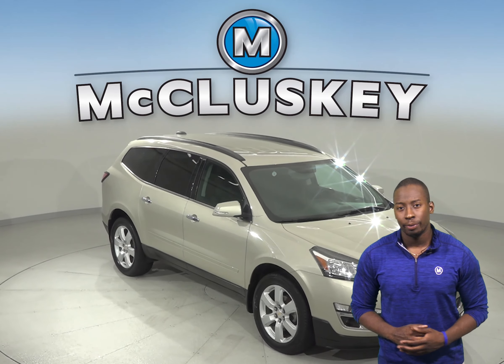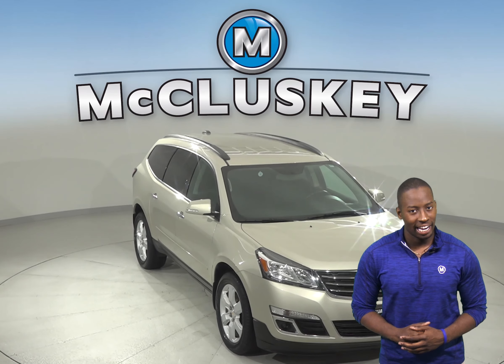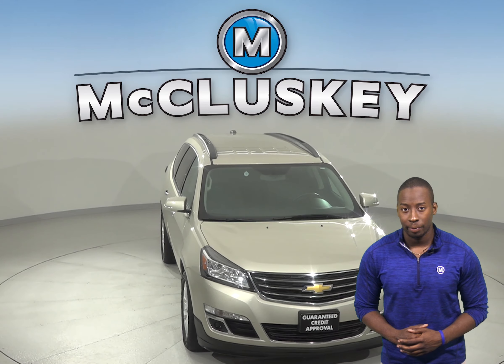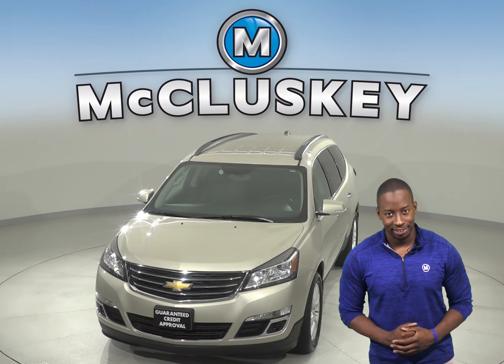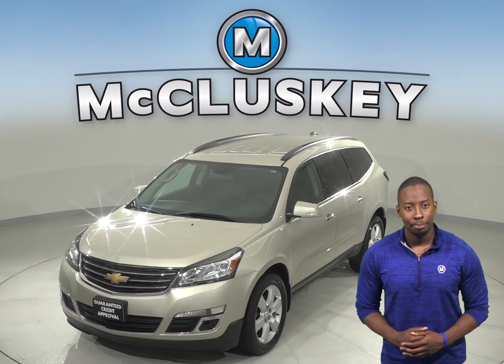If you're looking for a big three-row family vehicle that holds up to eight passengers with an excellent safety rating and has pretty good fuel economy for its size, then this 2016 Chevrolet Traverse may be the one for you.